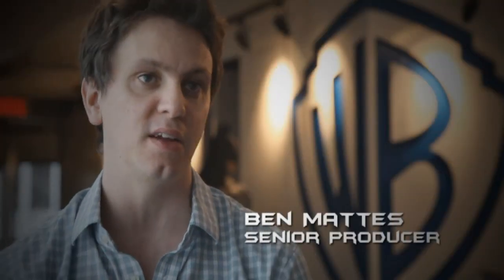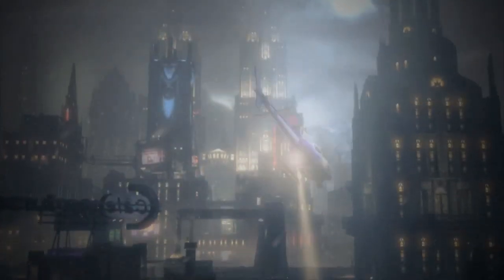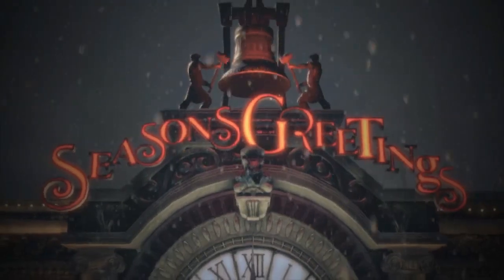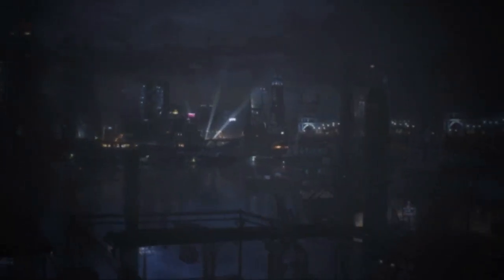Gotham is almost an assassin in and of itself. It's another character in our game. New York has always been at least part of an inspiration for Gotham — it's kind of like New York's dark side. Particularly for Arkham Origins, I think, because we're set in Gotham itself. But the Gotham action in the game is actually created here, 400 miles north of New York City, at Game On Studios in Montreal, Canada.